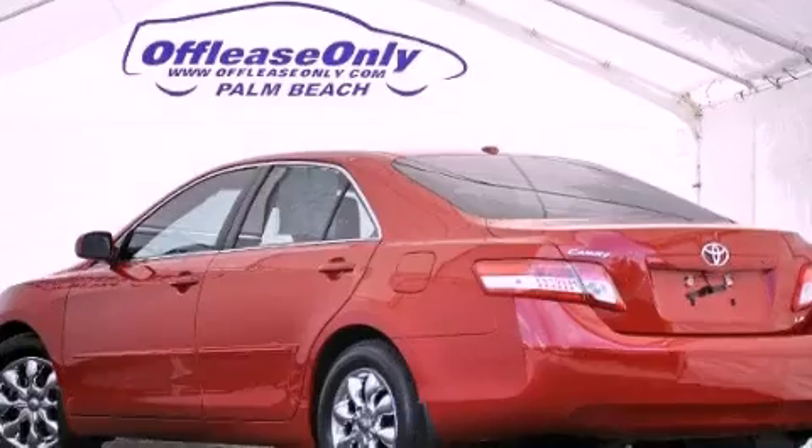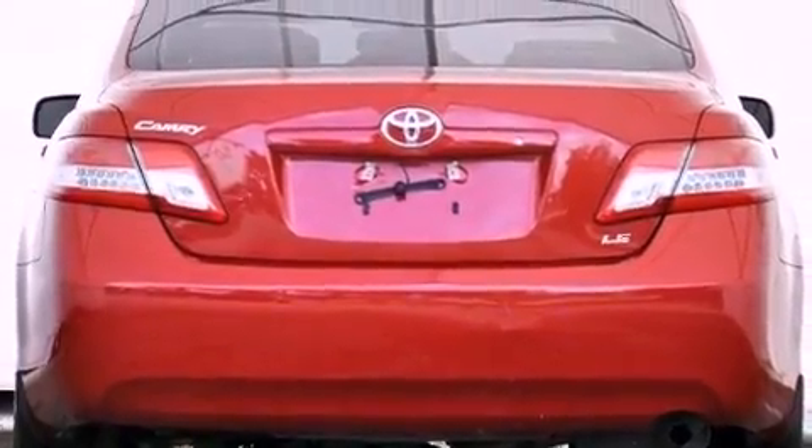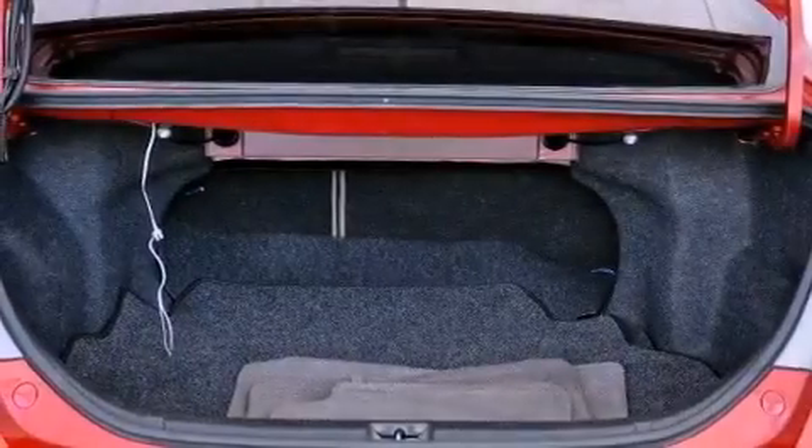Features include a low tire pressure indicator, traction control and stability control systems, cruise control, a CD player, an engine immobilizer theft deterrent system, and a passenger side vanity mirror.